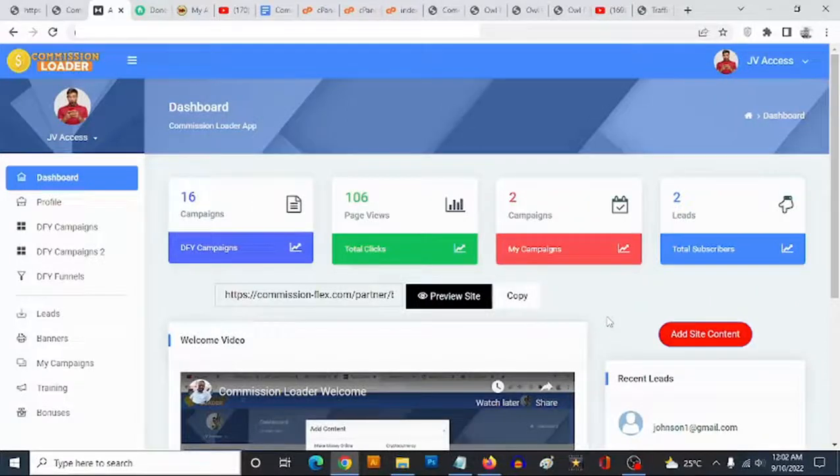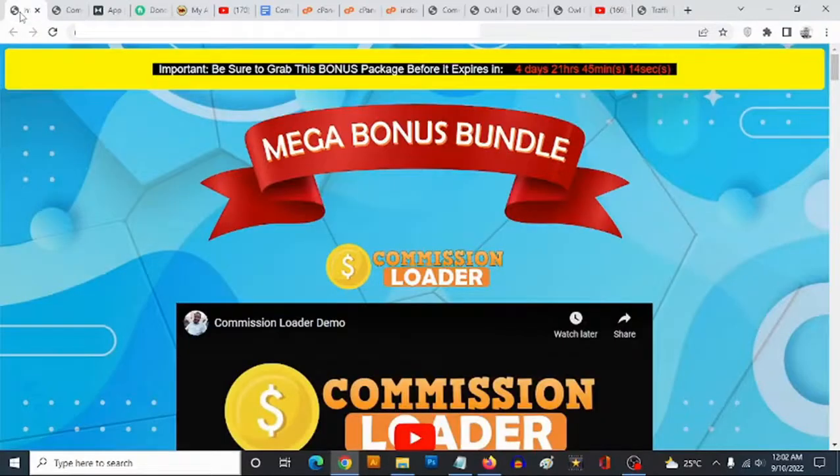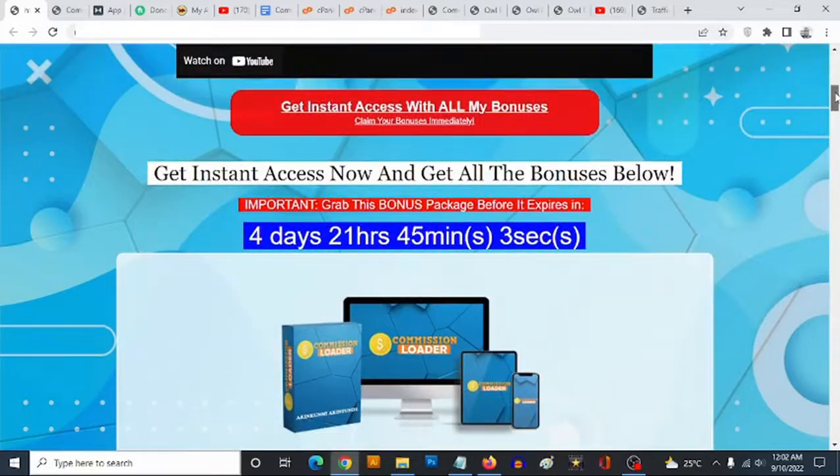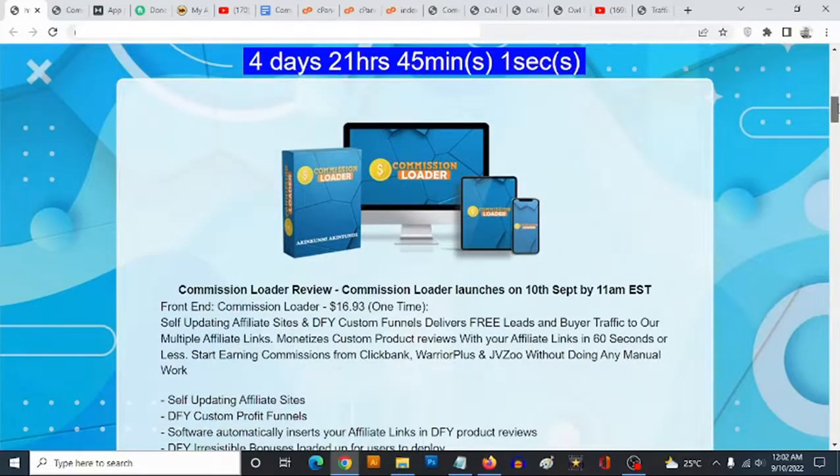Hey, what is going on everyone, this is Aki here. Welcome to my Commission Loader review. We're going to be taking a close look at the software and, most importantly, I'm going to be revealing my custom bonuses to get you the best possible results with Commission Loader, which goes live on the 10th of September at 11 a.m. Eastern time.